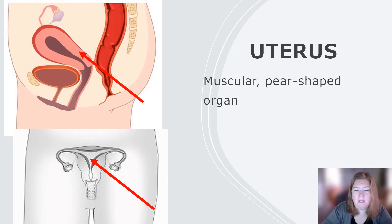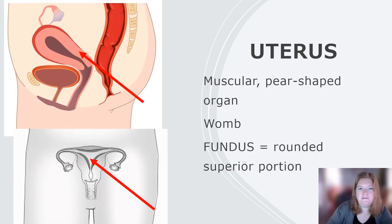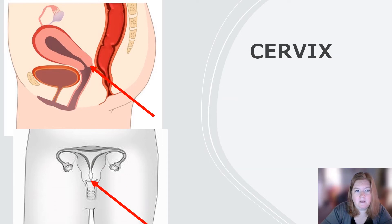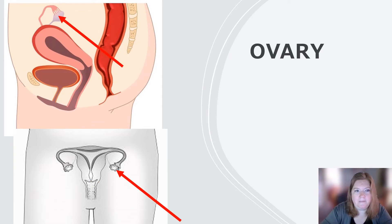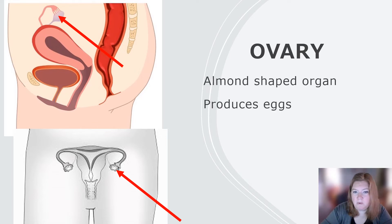The uterus is a muscular, pear-shaped organ, also called the womb. The fundus — that rounded superior portion — is what's going to be measured if the person with the uterus gets pregnant. The cervix is the neck of the uterus, the most inferior part, and it has to efface and dilate to allow the birth of a fetus. The ovary — there's one on each side, similar to testicles. It's an almond-shaped organ that produces eggs and secretes hormones.